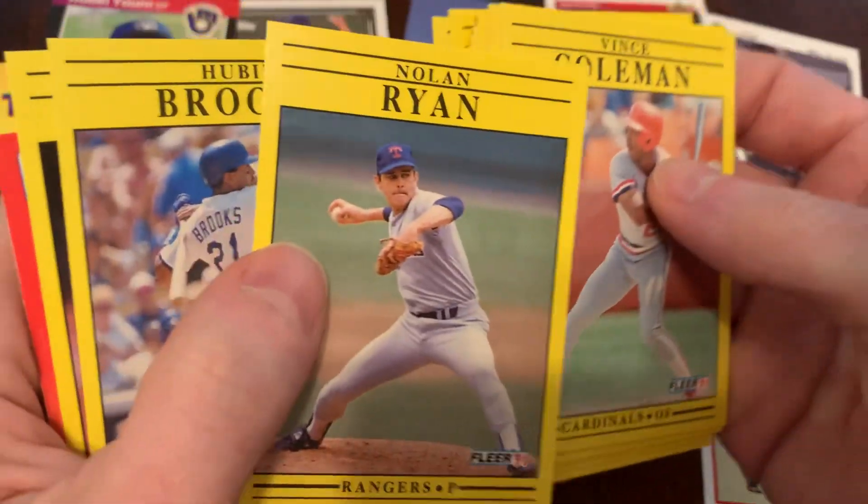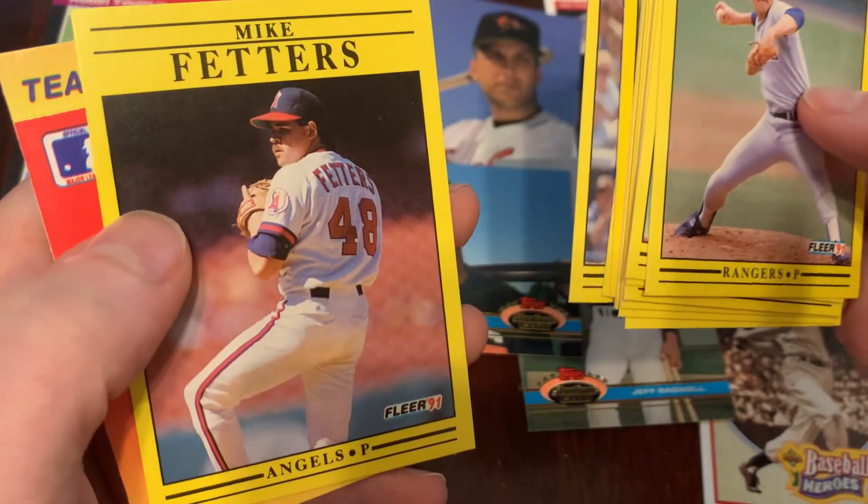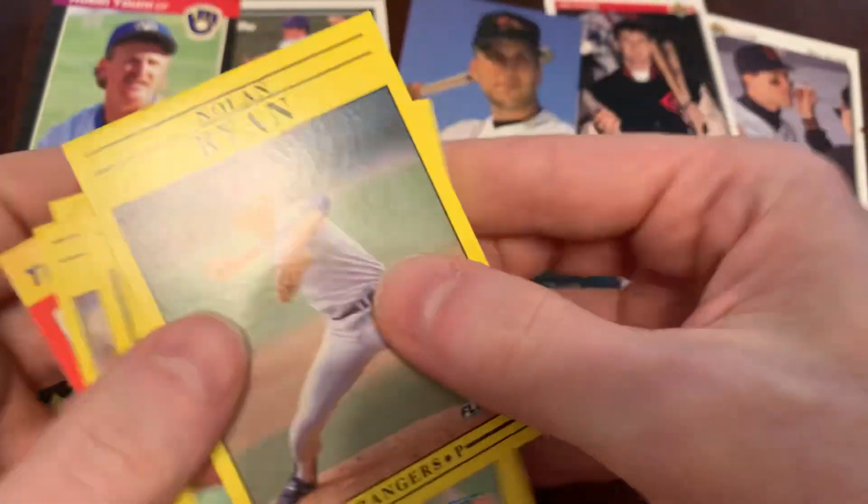There's Todd Zeal, Nolan Ryan — fantastic. Hubie Brooks, Mike Fetters, and then the Royals team logo.